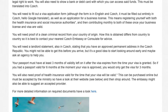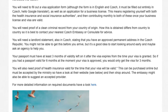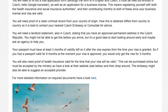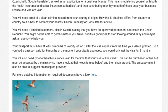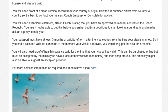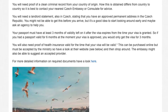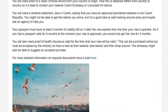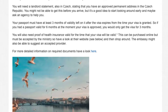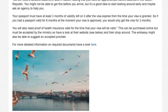You might not be able to get the landlord statement before you arrive, but it's a good idea to start looking around early and maybe ask an agency to help you. Your passport must have at least three months of validity left on it after the visa expires — so if your passport is valid for six months at the moment your visa is approved, you would only get the visa for three months. You will also need proof of health insurance valid for the duration of your visa, which can be purchased online but must be accepted by the ministry. The embassy might also be able to suggest an accepted provider.